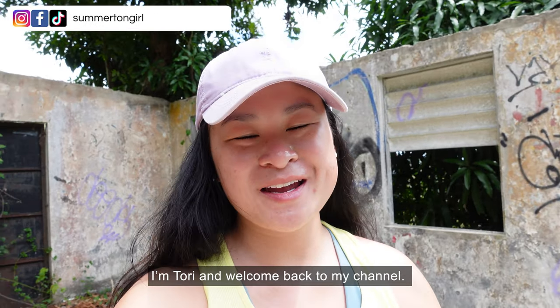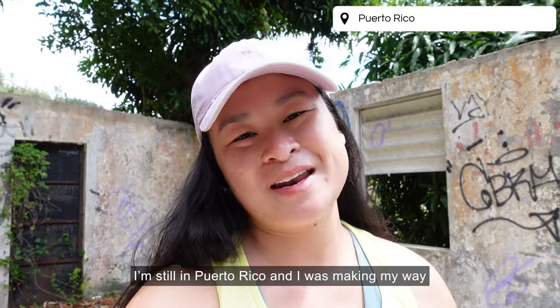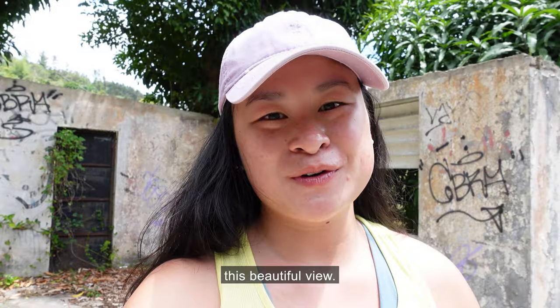Hey everyone, I'm Tori and welcome back to my channel. I am still in Puerto Rico and I was making my way to my next adventure when I came across this beautiful view.